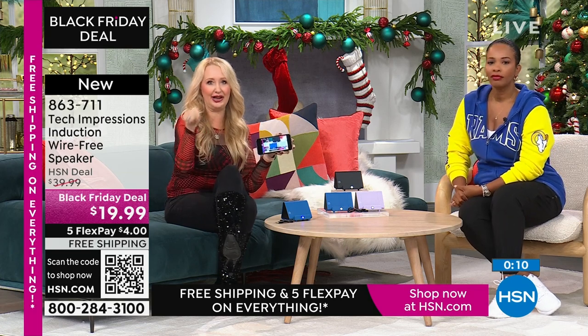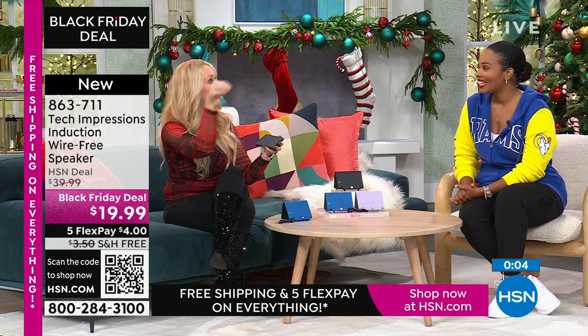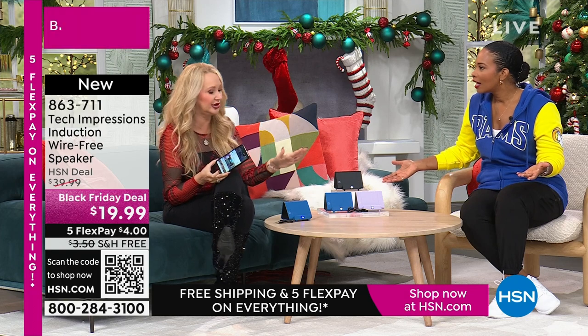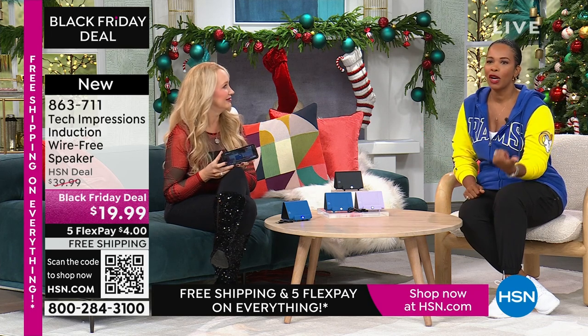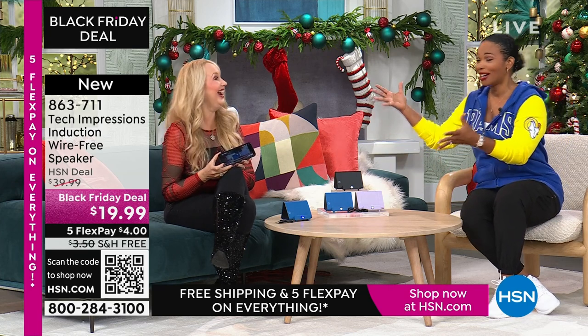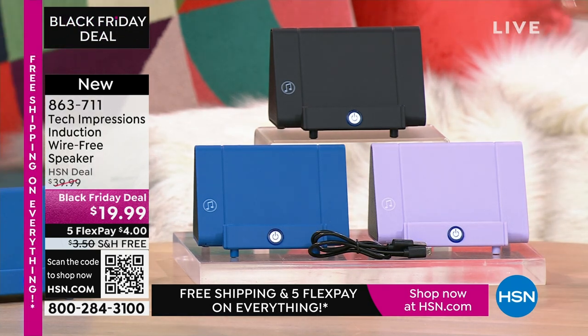This is a great stocking stuffer and gift to give. If you play that white elephant game where people steal gifts, they are going to steal this one. It'll go around the whole room and end up with the luckiest person. If you have to do a gift under $20, what are you going to get that's meaningful, practical, and used every day? Instead of a candle, a picture frame, or a gift card to a coffee shop — how about the gift of hearing? Item number 863-711.